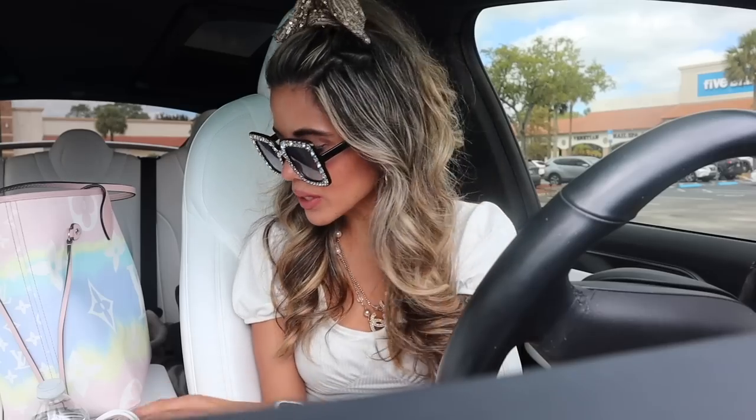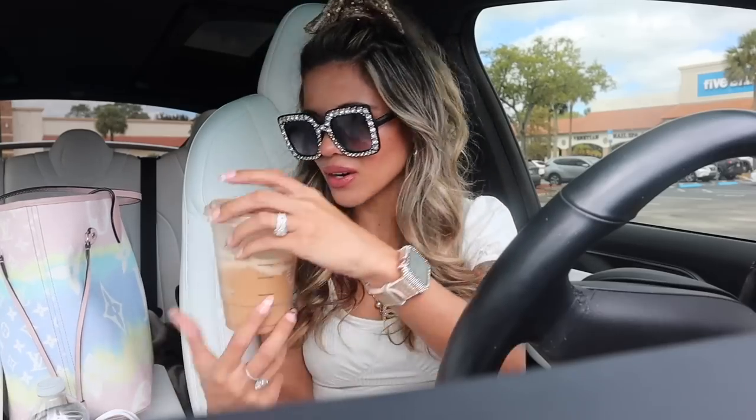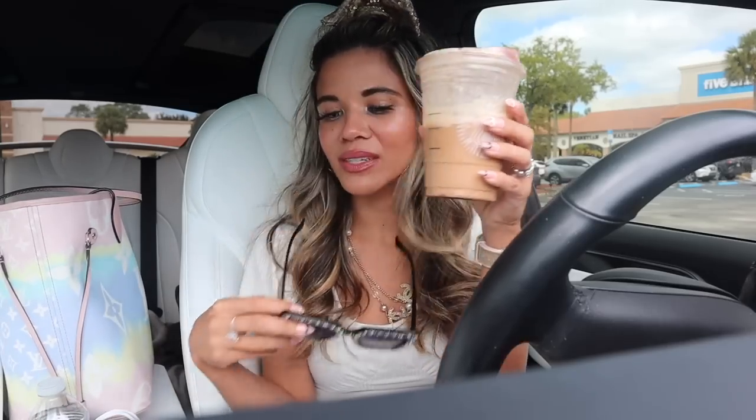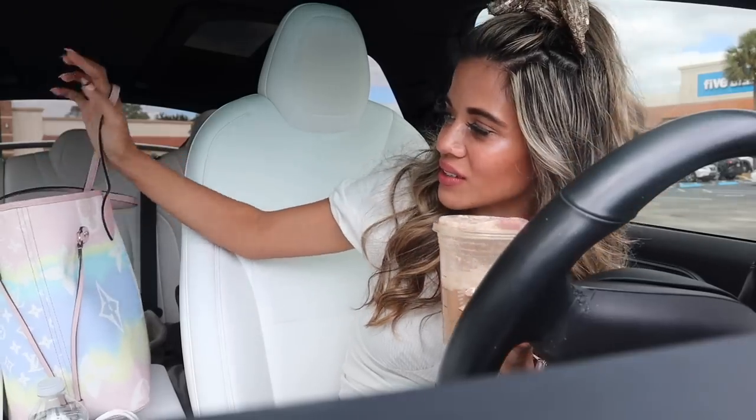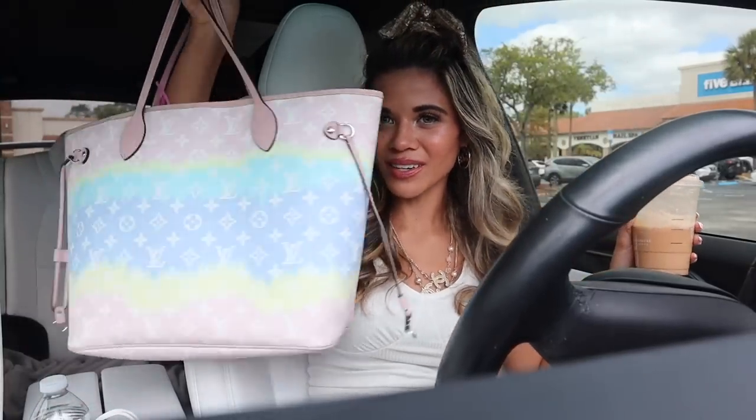Before we go inside, I did go to Starbucks like always — my coffee has melted. It's 72 degrees and cooling down, so I'm a little chilly. I got the grande cinnamon caramel cold brew with half the cup foam and extra cinnamon on top. Let me know your favorite Starbucks drink in the comments! Now let's go into Five Below and get this $500 shopping spree started.